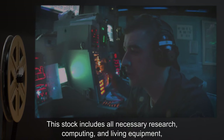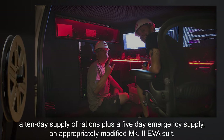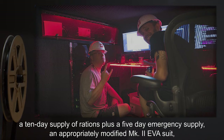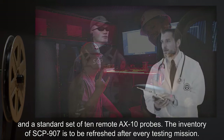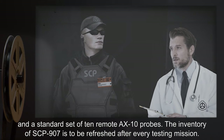This stock includes all necessary research, computing, and living equipment; a 10-day supply of rations plus a 5-day emergency supply; an appropriately modified Mark II EVA suit; and a standard set of 10 remote AX-10 probes. The inventory of SCP-907 is to be refreshed after every testing mission.